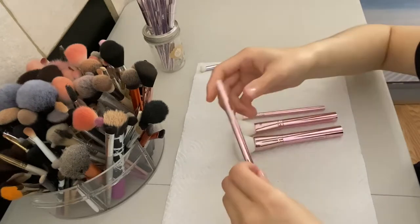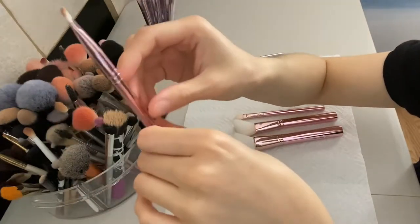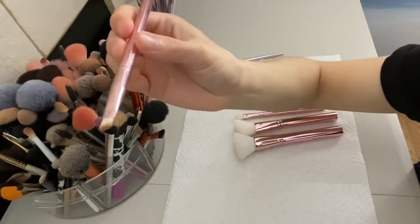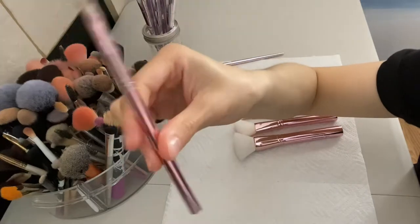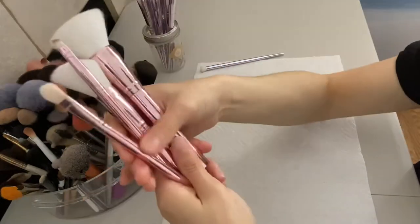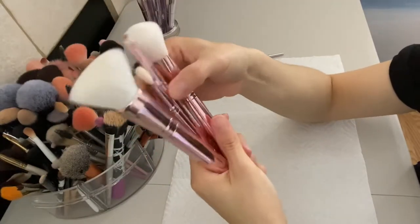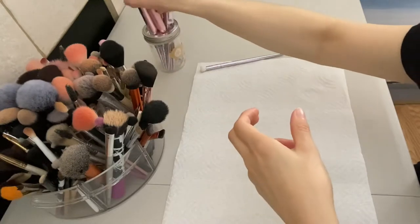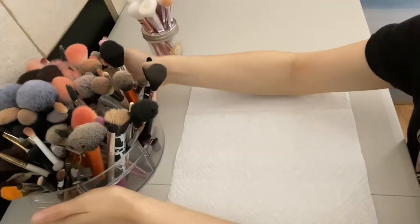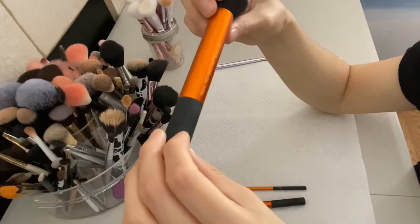The ELF blending brush - I definitely do use this for my everyday looks. This one I'll definitely keep. Then I have the ELF small angle brush, which I use as an eyeliner or for eyeliner powder. I definitely will be keeping this. So I'm keeping all the ELF collection brushes for sure, and I'll just put them with the Wet n Wild.